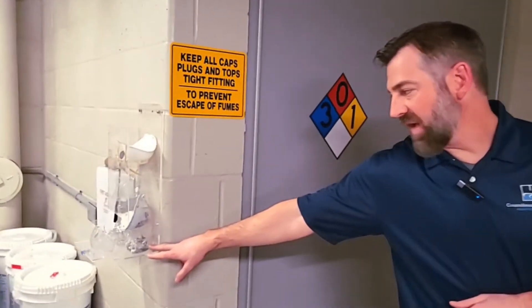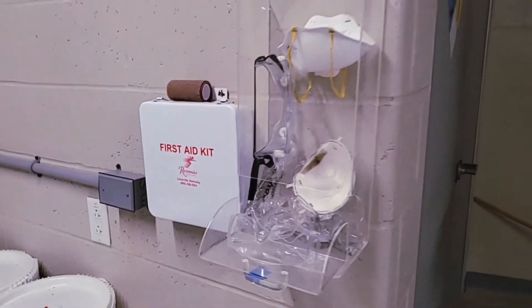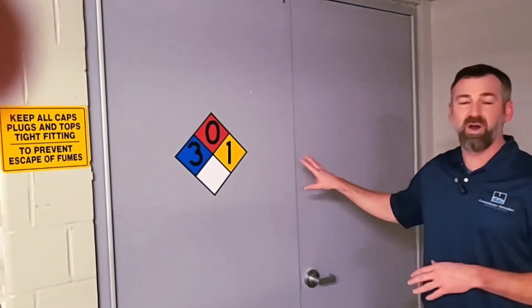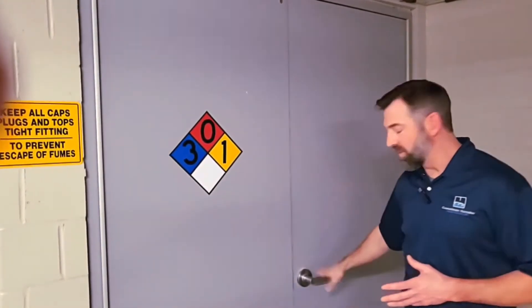Right here you can see we've got some personal protective gear, so that's available for aquatic staff members dealing with this equipment on a daily basis. Material selection is going to be very important in these spaces because we are dealing with corrosive chemicals — in this case fiberglass doors and aluminum hardware, all components that are going to be very corrosion resistant in this area of the facility.